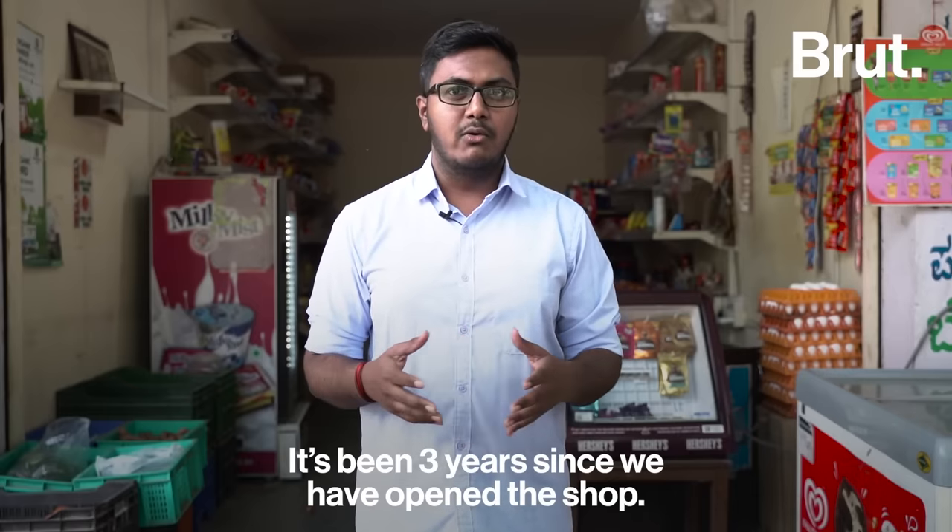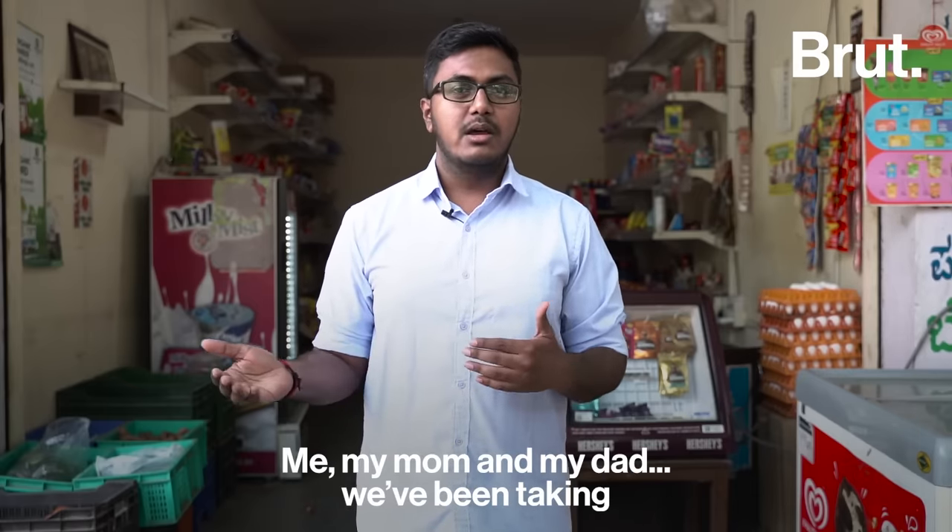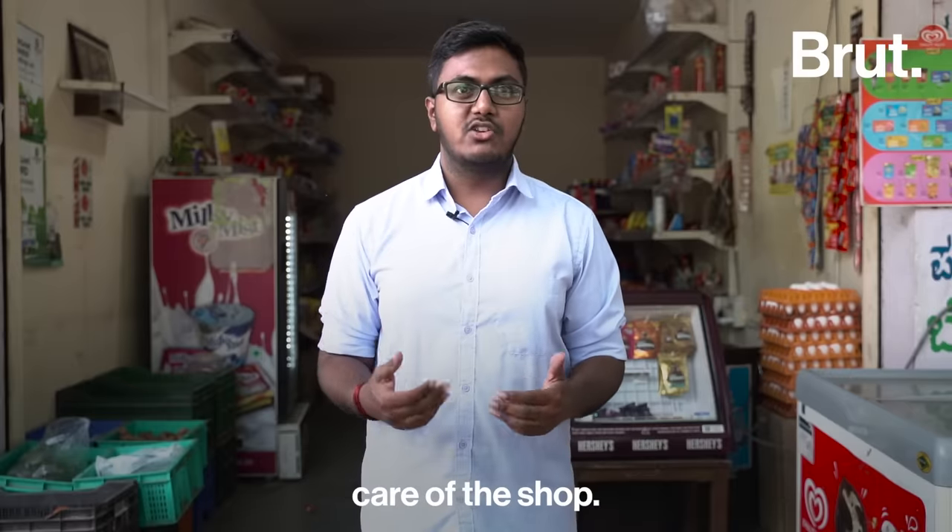It's been three years since we have opened the shop. It's a family owned business — me, myself, my mom and my dad will be taking care of the shop.